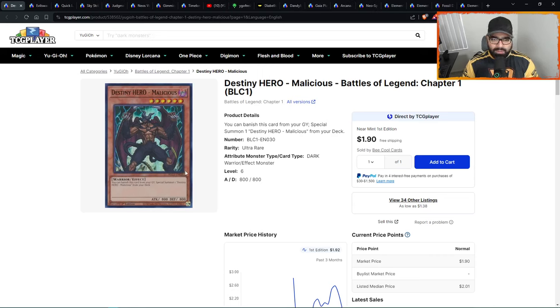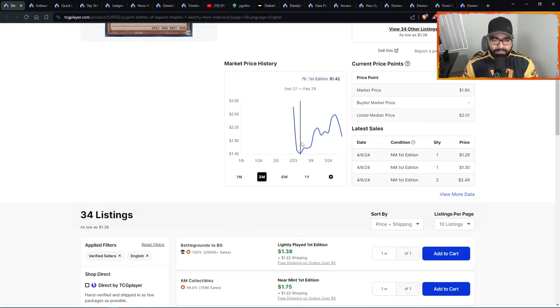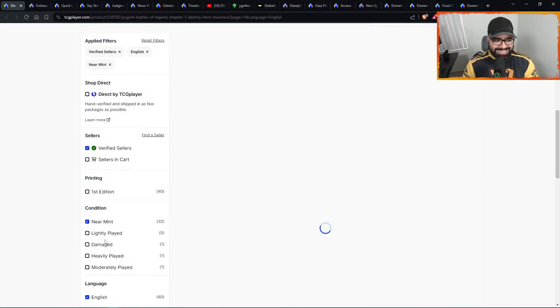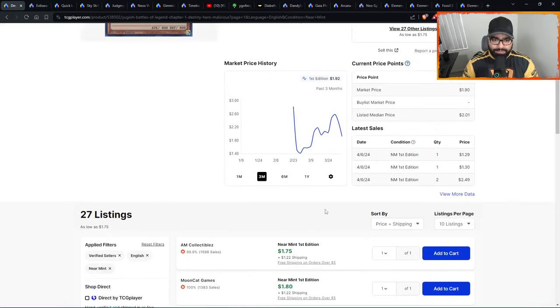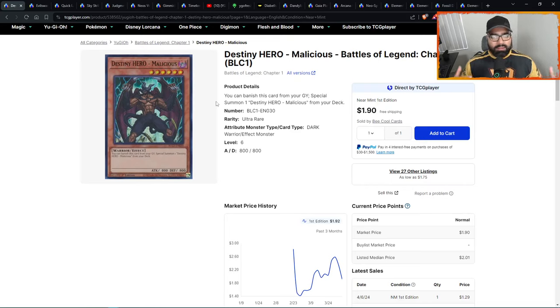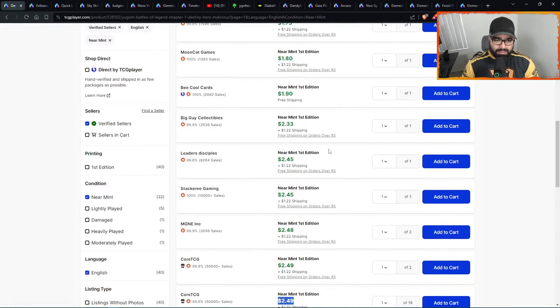Number five — Destiny Hero Malicious, ultra rare from Battles of Legend Chapter One. Look at this strong uptrend from $0.42 all the way up to $2.60 — insane. 27 listings, a lot of one-ofs. It's already a $2.50 card, three pages only, for a card you could get at just over $0.42. It's Malicious — a multi-format card, a broken card — that's why it's always cycling in and out of formats. Heroes play it across many deck types.